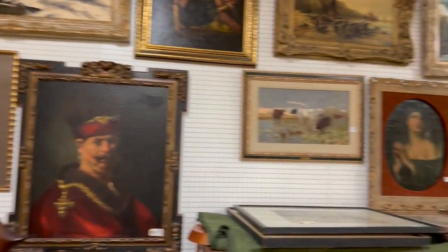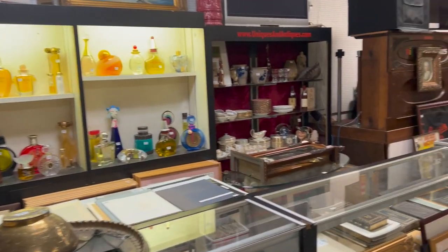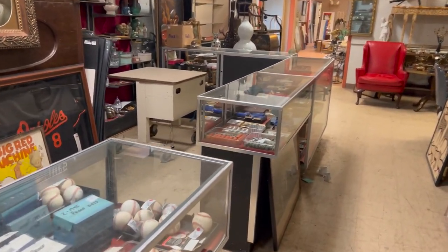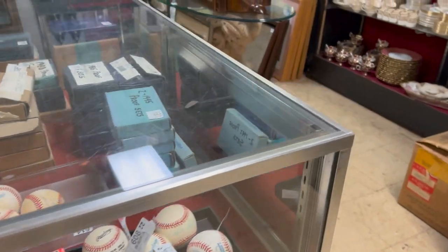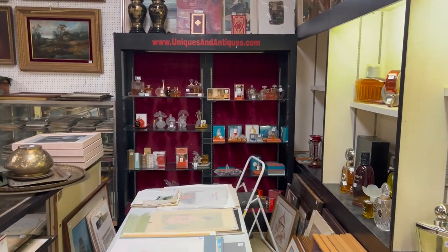All right, this is about the size of the walkthrough, so I'm going to go through items at a time. You can see what we have. Lots of good coins here, baseballs. We start where the auction starts.